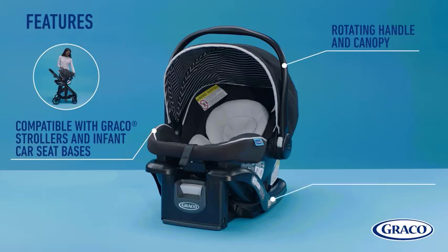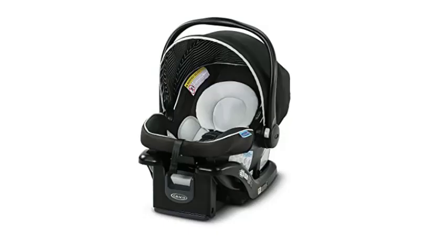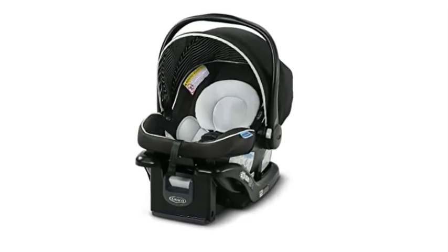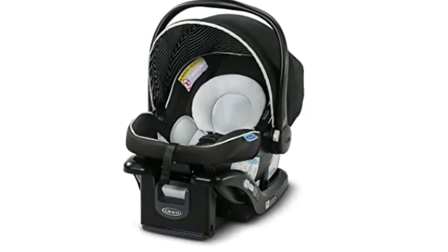The car seat is designed with safety in mind. It meets or exceeds all federal safety standards and is side impact tested for occupant retention by the harness system. Overall, the Graco Snugride 35 Lite LX Infant Car Seat is a great choice for parents looking for a safe, comfortable, and easy-to-install car seat.